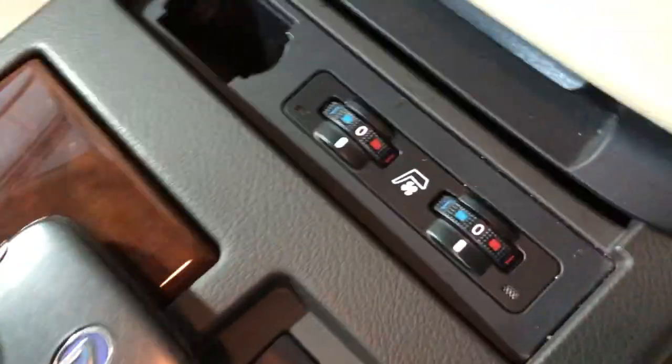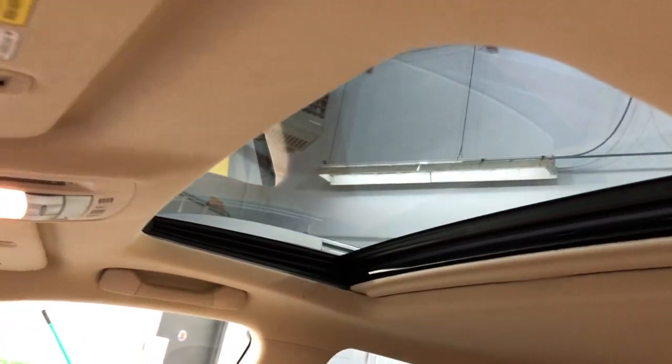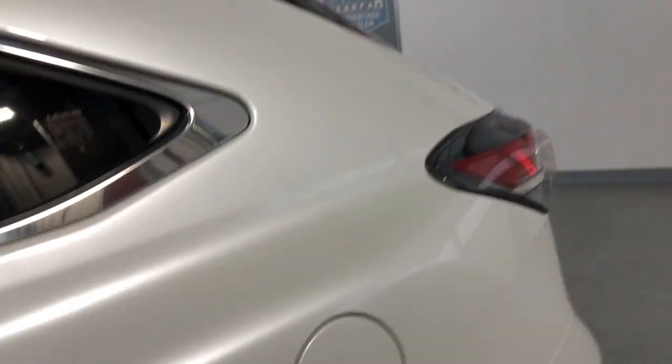Automatic transmission, extra keys. Beautiful fully loaded super nice and clean 2013 Lexus RX 450h hybrid, all-wheel drive. Clean headliner with a sunroof, non-smoking, no odors inside.